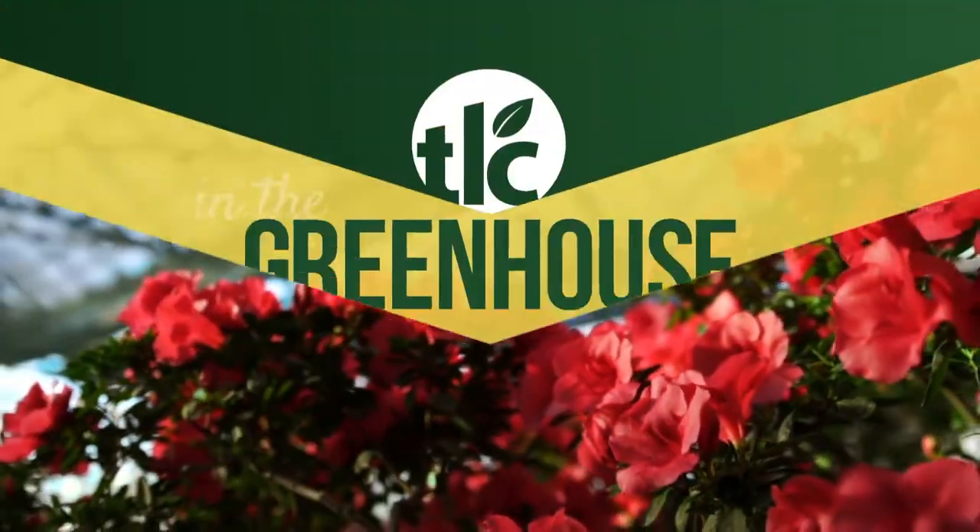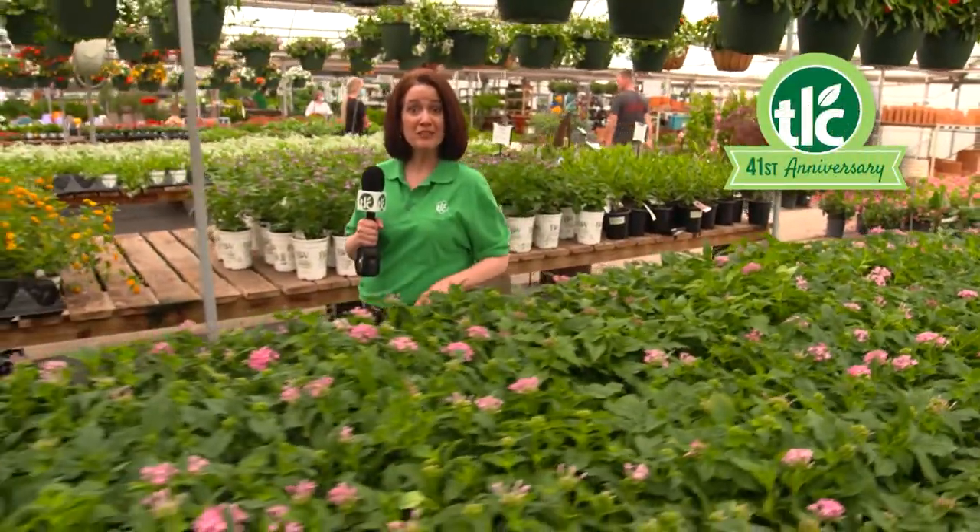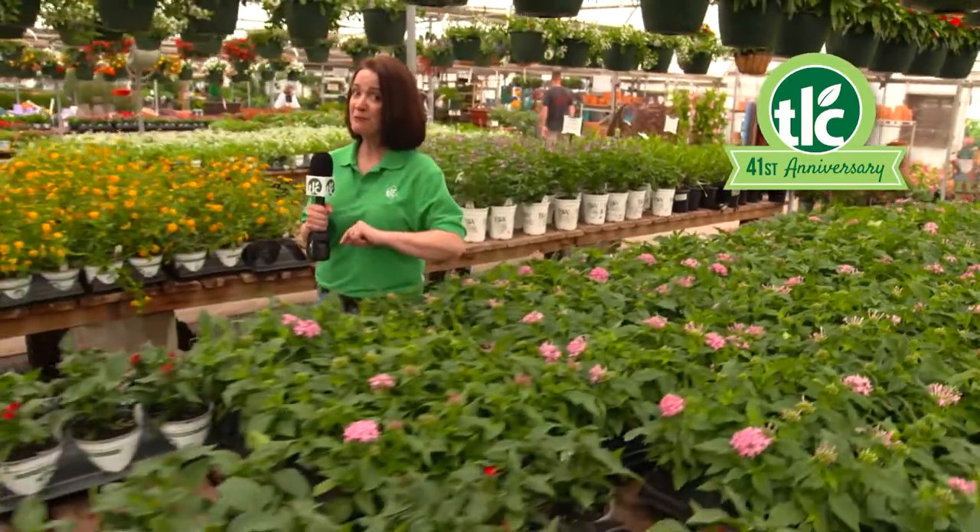Spring planting brings summer beauty here at TLC Garden Centers. I'm Angela Buckaloo and we're in the greenhouse. Looking to perfect your beds, pots or planters? Well, Pinta may be just the perfect plant for you.